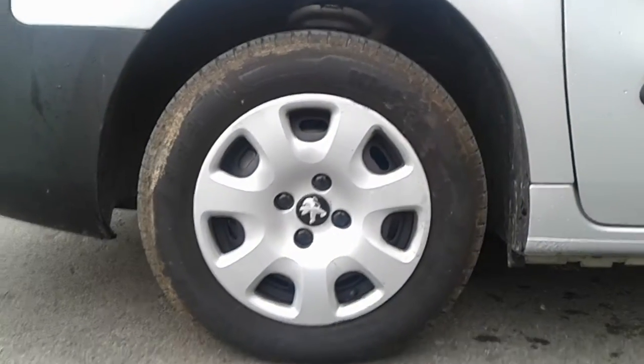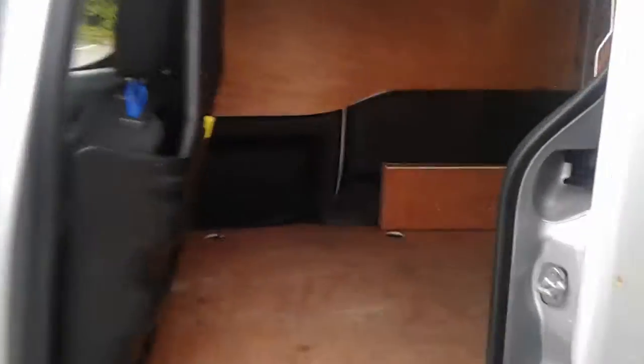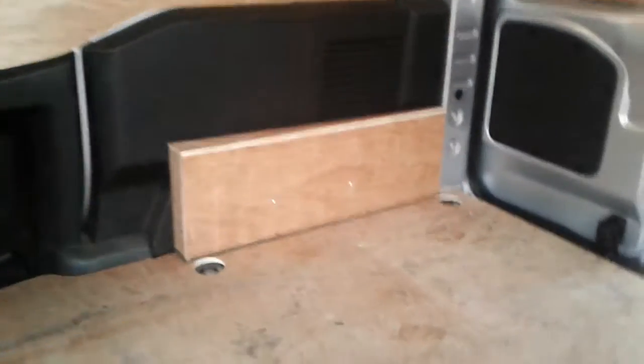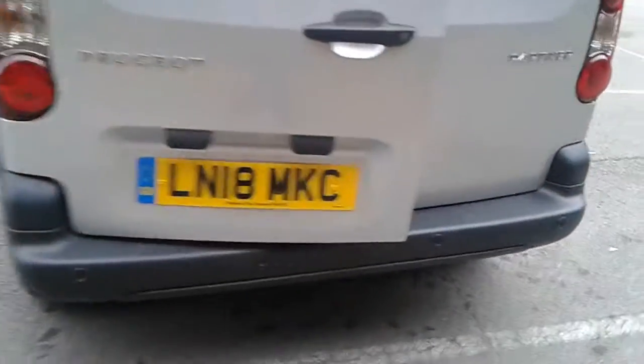It does come fitted with 15 inch wheels. We do have plenty of space in the back along with tether points across the floor and excellent lighting. There's also rear parking sensors.